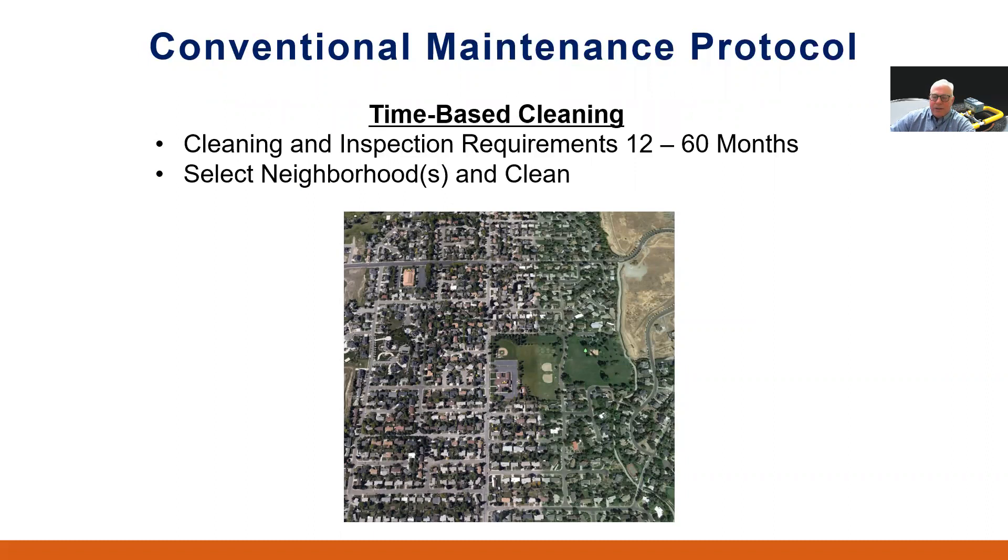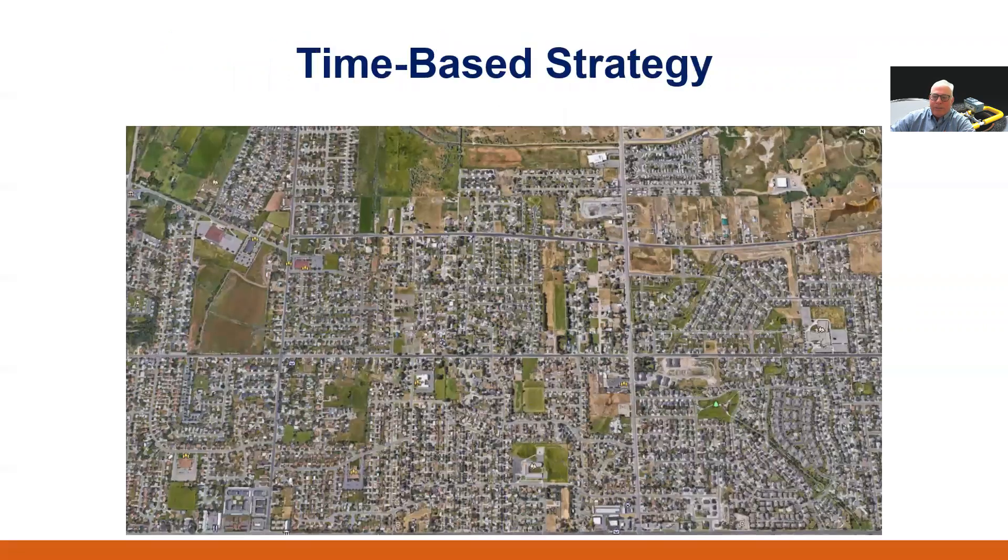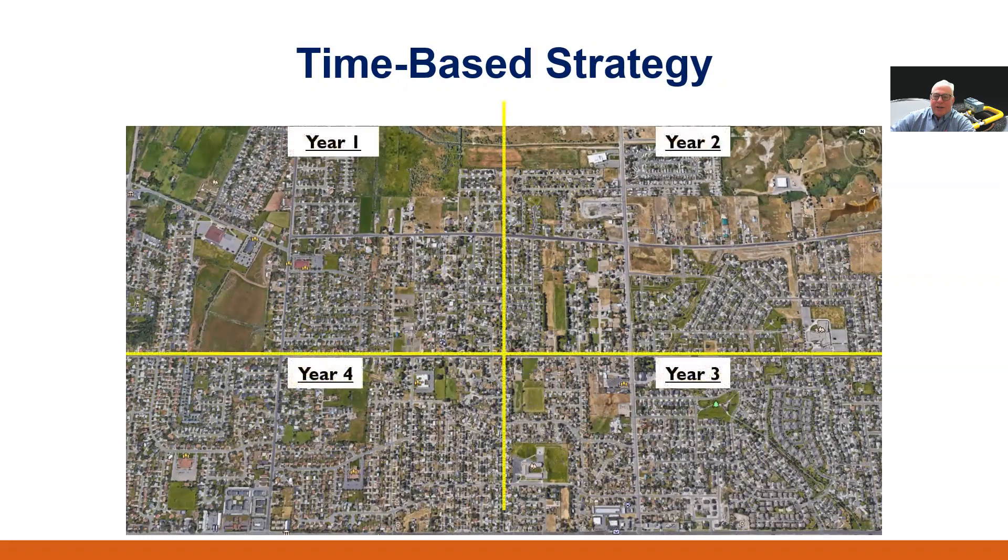This frequently means cleaning already clean pipes. This type of cleaning protocol may also include a hot spot program, whereby select lines are cleaned more frequently, typically due to prior SSO issues. Typically, we might see a time-based strategy that looks something like this — say we're focused on year two of our cleaning rotation, cleaning all the pipes in that area.